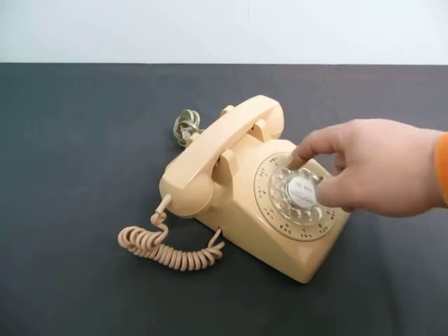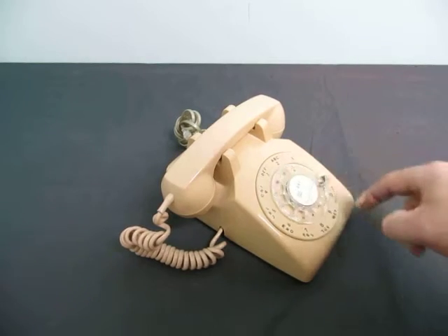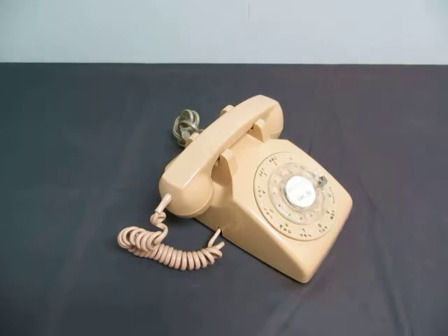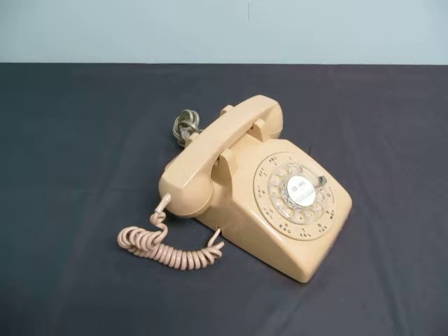Yeah, I think the dial is a little bit short on this. It goes really slow, so this is more of just a vintage piece unless you get someone to tighten this up on the inside. It's a simple little fix.